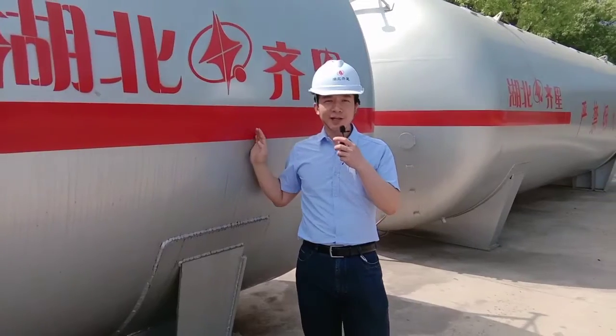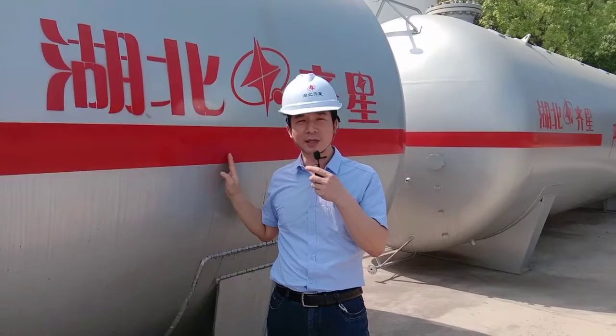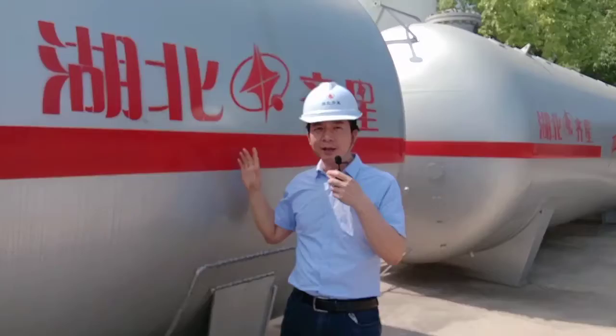Hello, my friend. This is Jack from Chixing Company. We are one big group company in China, located in the middle of China, very close to Wuhan. This is our company logo.